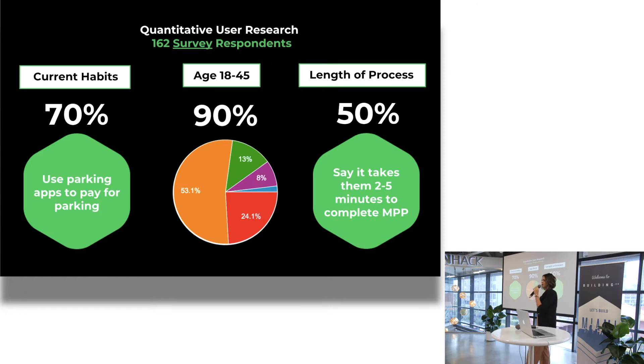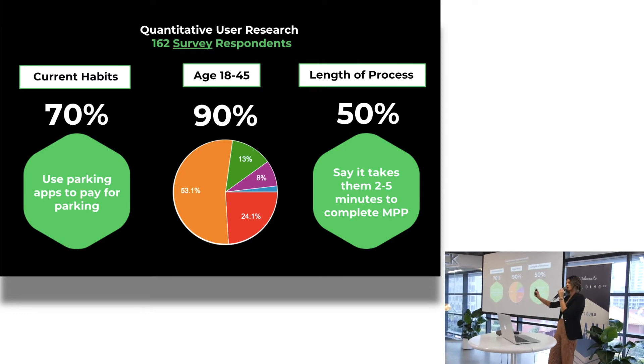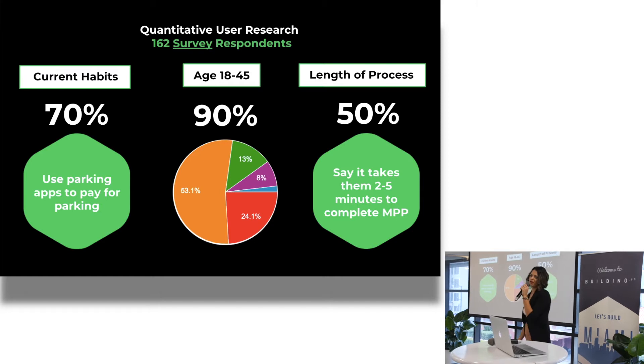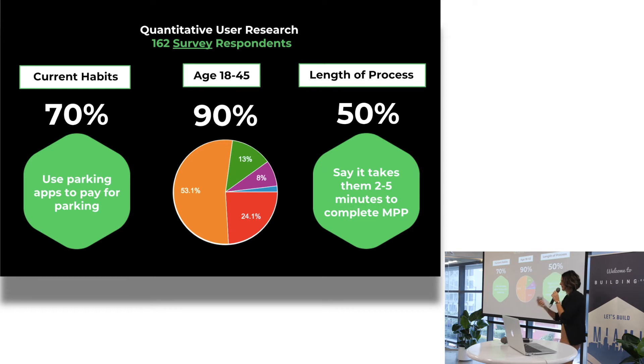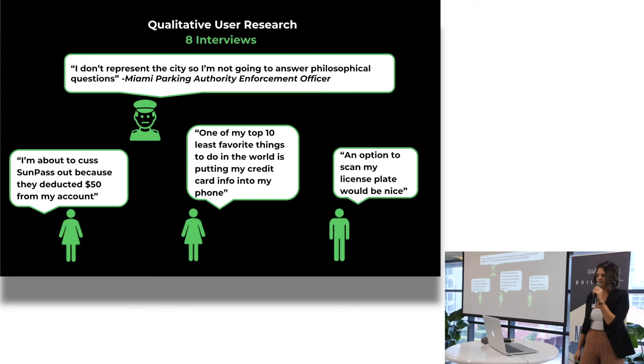I did 162 surveys for my quantitative research. 90% were aged 18 to 45. 70% use parking apps to pay for parking — not to look for parking, but to pay for it. But 50% say it takes them two to five minutes to complete the entire process, which is a long time in this digital world where we want everything to happen quickly.